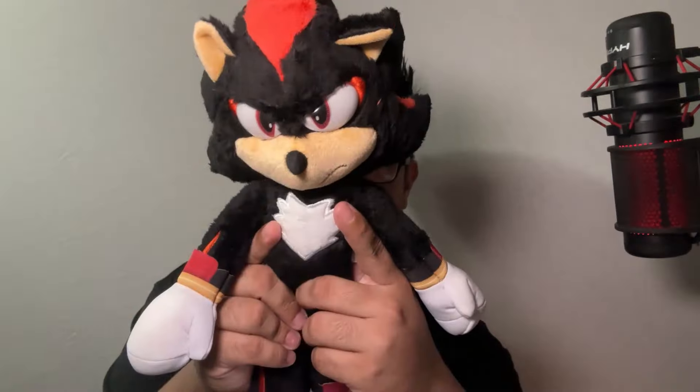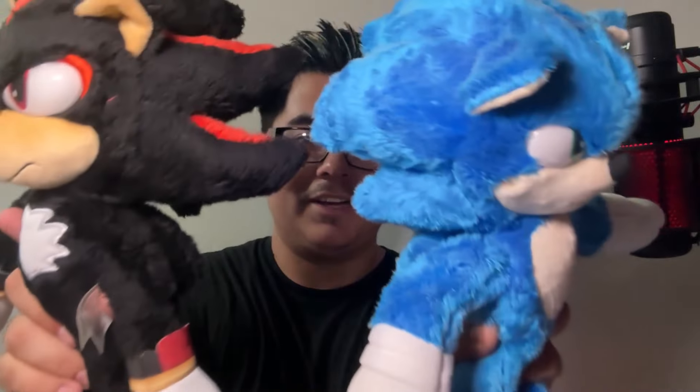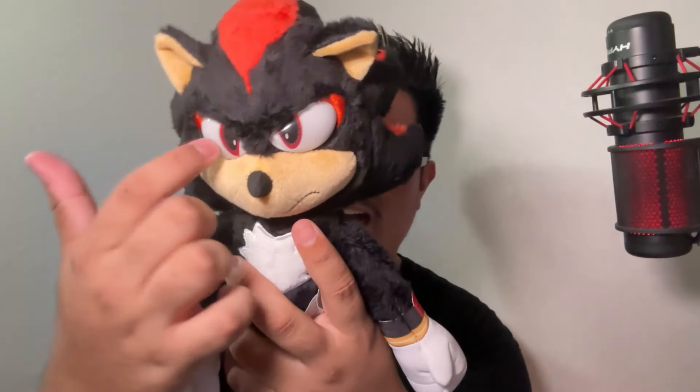All right, let's take him out of packaging for the first time. And here he is in all his glory. Wow. So first impressions: very very soft, same as the Sonic Movie 2 Deluxe plushie. Just doing a little comparison — same size, same material, same look, same everything.